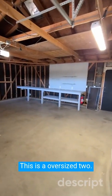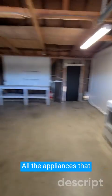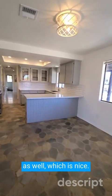Let me show you the garage. This is an oversized two-car with laundry hookups. All the appliances that you see here are included as well, which is nice.